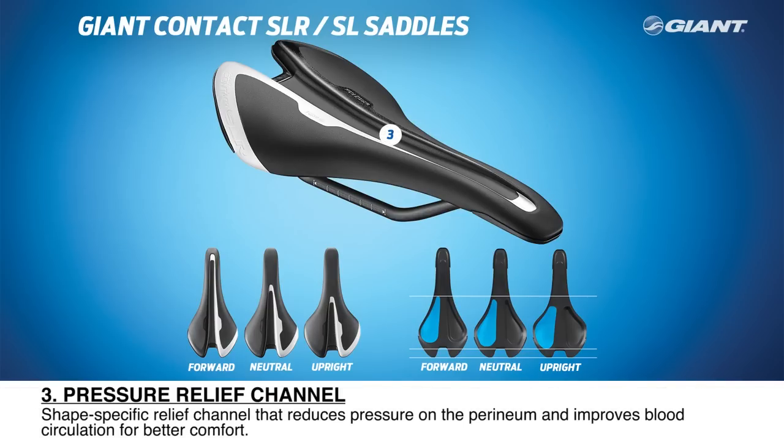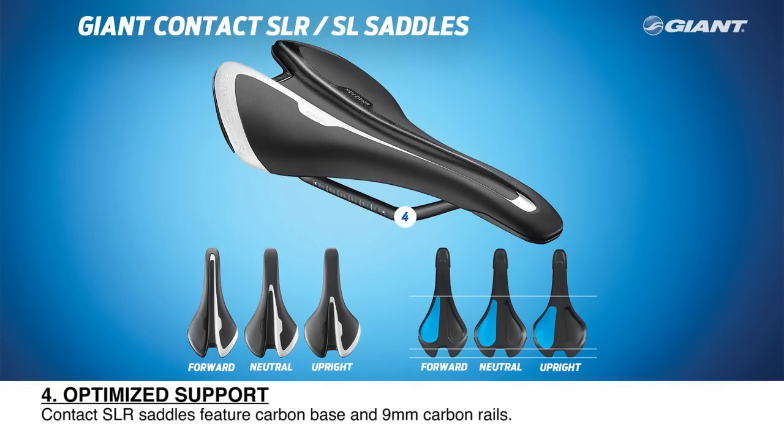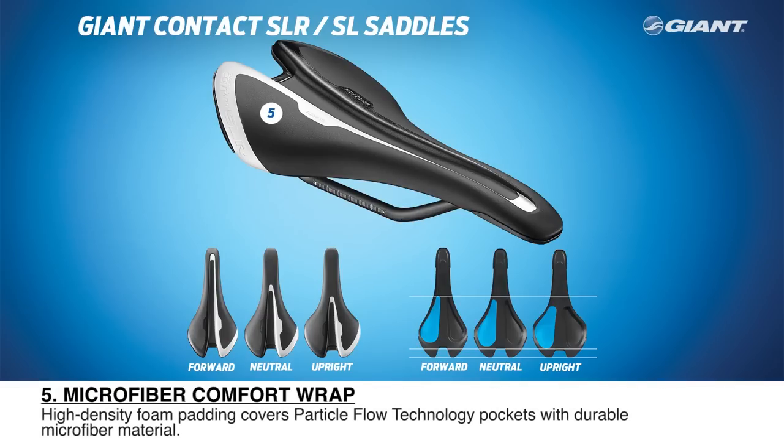Pressure Relief Channel: each contact condition shape features a shape-specific channel that reduces pressure on the perineum and improves overall blood circulation for better comfort during long days in the saddle. Optimized Support: Contact SLR saddles feature a lightweight carbon base and 9mm full carbon rails. Contact SL saddles feature a lightweight composite base with 7mm SST hollow stainless steel rails. Microfiber Comfort Wrap: all Giant performance saddles feature high-density foam padding that covers the Particle Flow Technology pockets with durable vacuum-formed microfiber material.